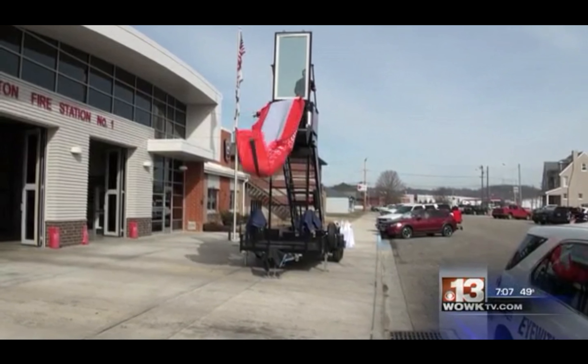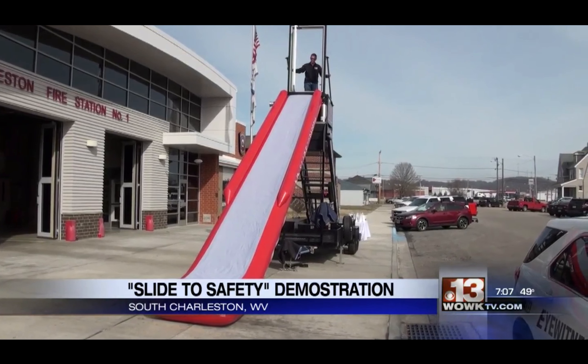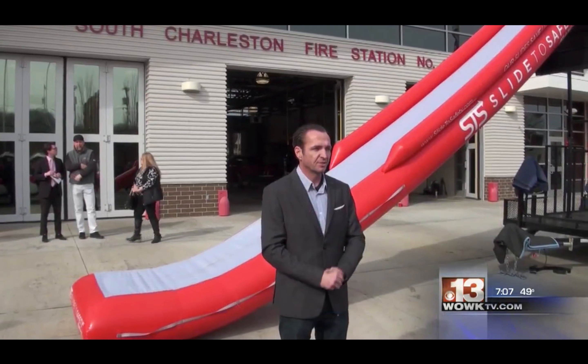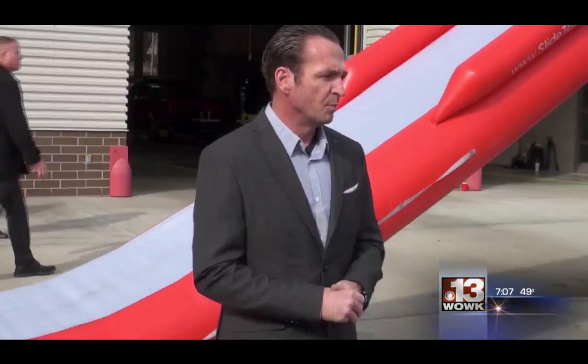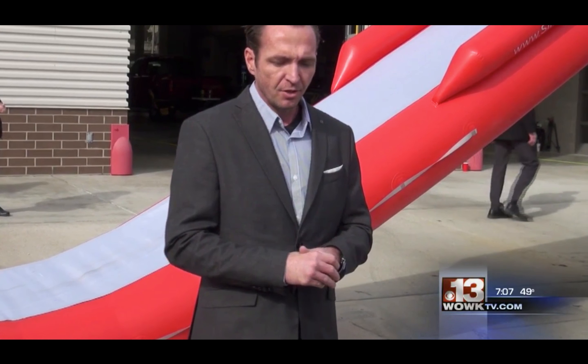This Virginia native returns home to unveil a life-saving invention. 13 News anchor Dan Thorne has more on the Slide to Safety, shown for the first time in South Charleston. Slide to Safety is an emergency evacuation device. Creator and Charleston native Blair White says it could save people from fires or even shootings.